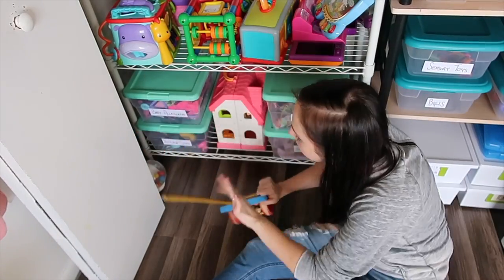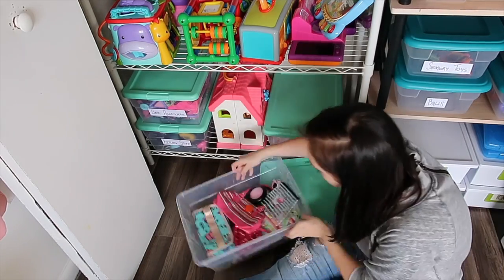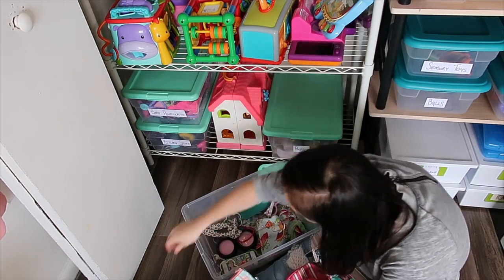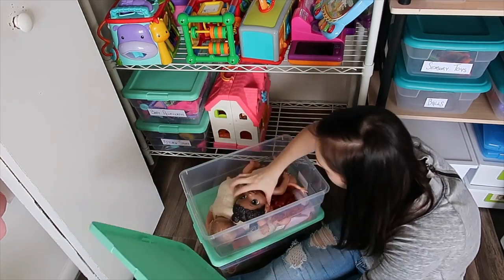I also went through our Play-Doh and double-checked that we didn't have any that was dried out. Those are both noisemakers and came from both grandparents, and I decided it's time to get rid of them — the girls tend to use them more as weapons to try to hit each other than they actually play with them, so they are headed out the door.